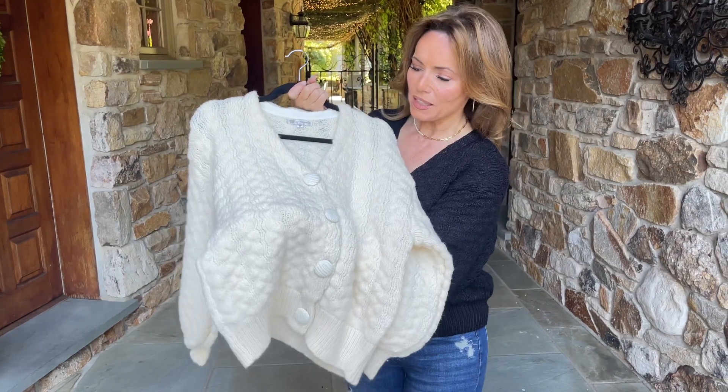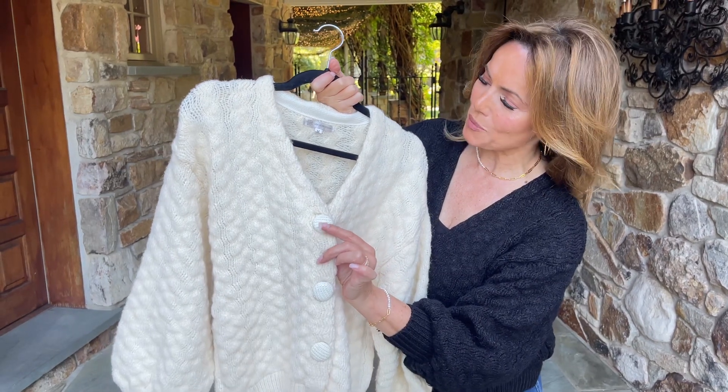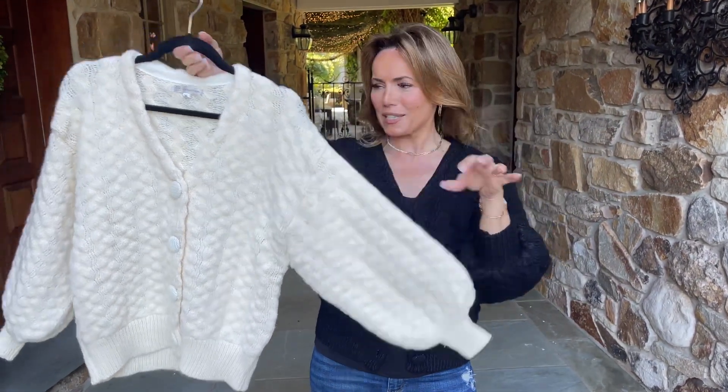I love the stitch. I love the big buttons covered with the sweater. I love the way it's just beautifully finished on the inside. The sleeve is beautiful with the fabulous cuff.